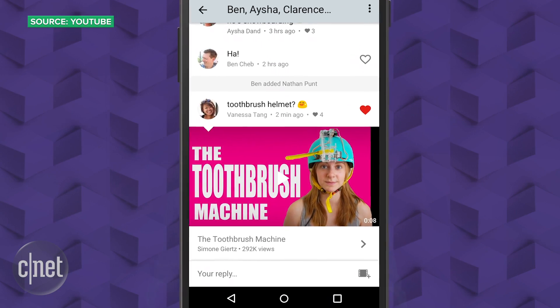Wired first reported the change, which is said to be only going live for a small number of YouTube users at first. The whole point of both of these apps is to keep you inside the world of Google without having to bounce between apps.